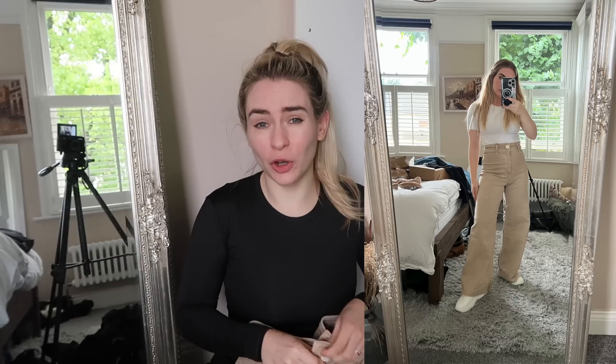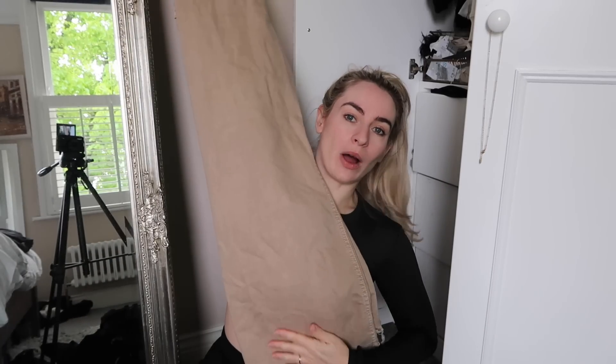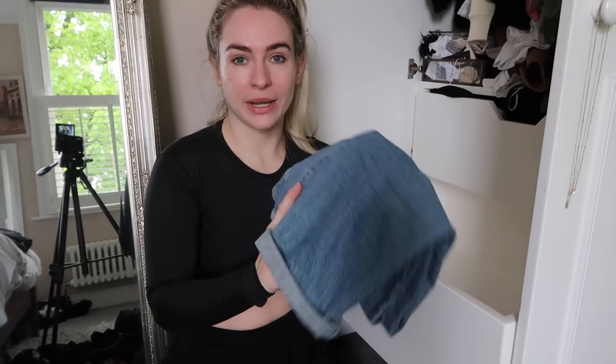Some things I immediately know I can say goodbye to: firstly, these Zara high waist flared jeans. I absolutely love these but they do not flatter my petite frame - I'm four foot eleven. Not only are these really long on me but the shape kind of swamps me. I'm going to put them up on Vinted - I've only had them a couple of months. I also have these in blue and I think I'll say goodbye to those too.